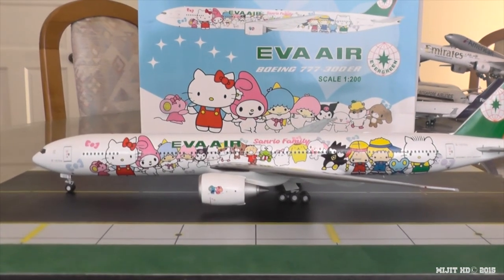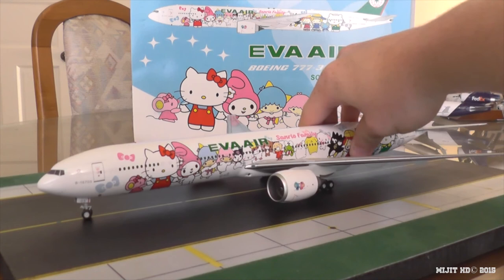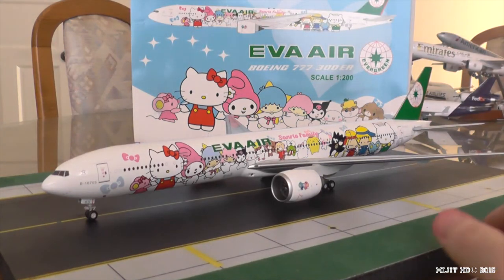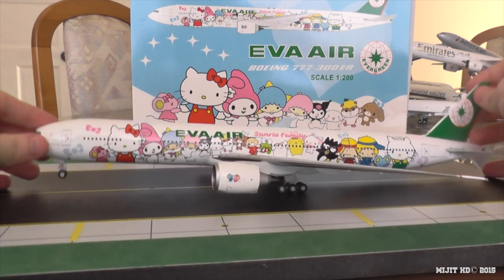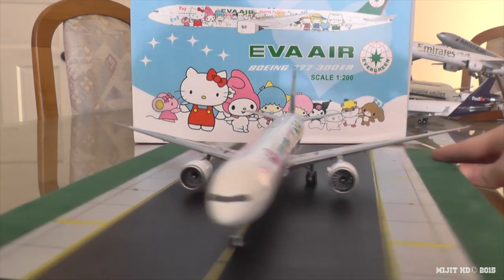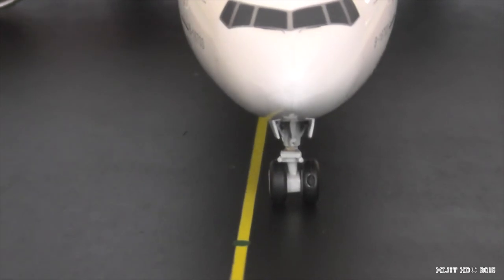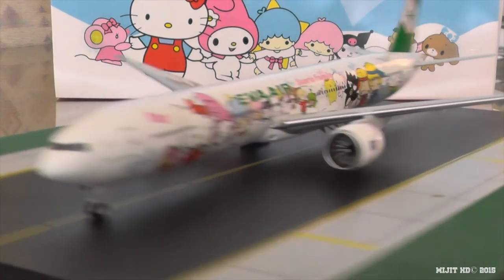Just getting to some of the features before I put this on the stand. This aircraft has rolling wheels like always, steerable nose gear as you can see here, engines spin like I showed you before, and the wheels tilt. And if I can get this right, you should be able to see the landing light, usually situated in here somewhere. On some models you can see them — this one doesn't look like you can.